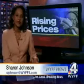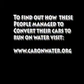The mayor says they're looking for all kinds of ways to save taxpayers money.